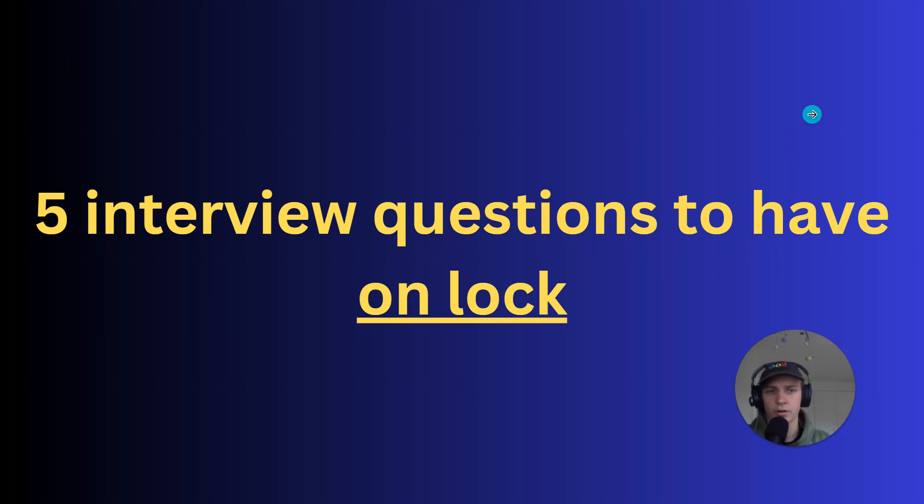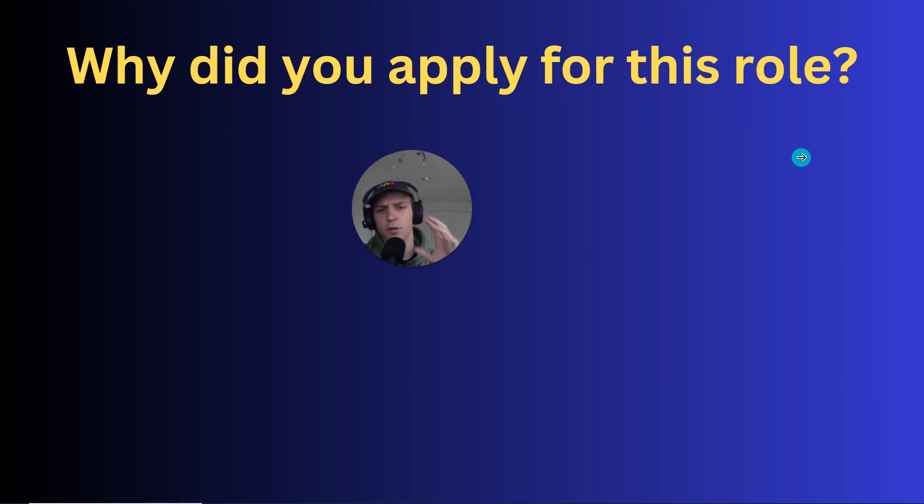Okay, first question: why did you apply for this role? When I'm going through these five questions I'll start with a slide showing the question, then go into how you want to answer it. Something you can do to practice is when I go to each new question, pause the video and give a practice answer. Picture a company in mind — maybe Amazon, JLR, Deutsche Bank — and then pause the video, give a full answer, see how good you do, then listen to my analysis of how best to answer.